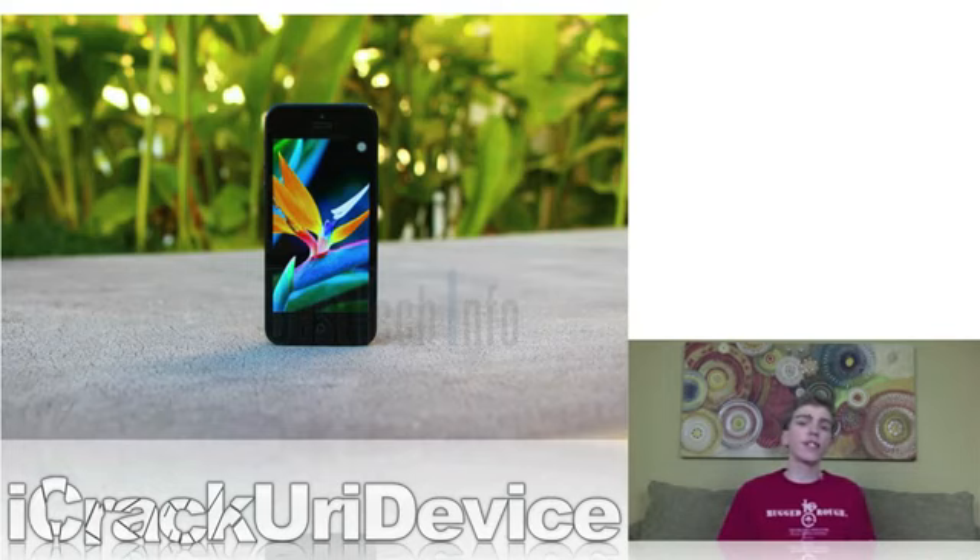The iPhone 5S is said to be a similar upgrade as the iPhone 4S was, offering the same body style as the iPhone 5 and mostly featuring internal upgrades. The next generation iPhone is rumored to come equipped with an upgraded processor, an improved camera sensor, either an improved LED flash or a dual LED flash system, and — while it seems a little far-fetched — an integrated biometric fingerprint scanner in the traditional home button.